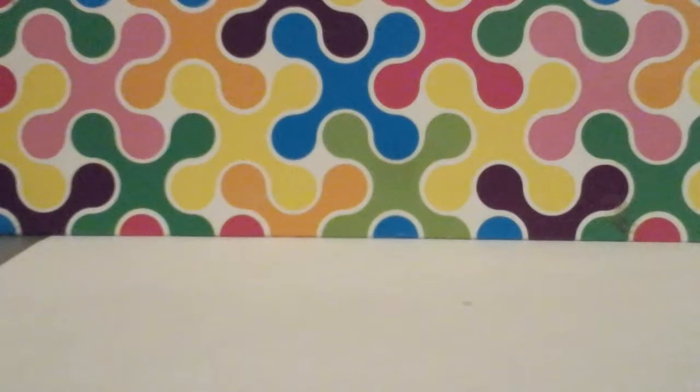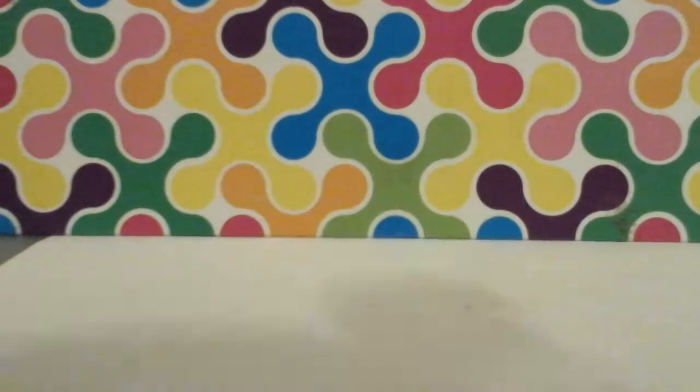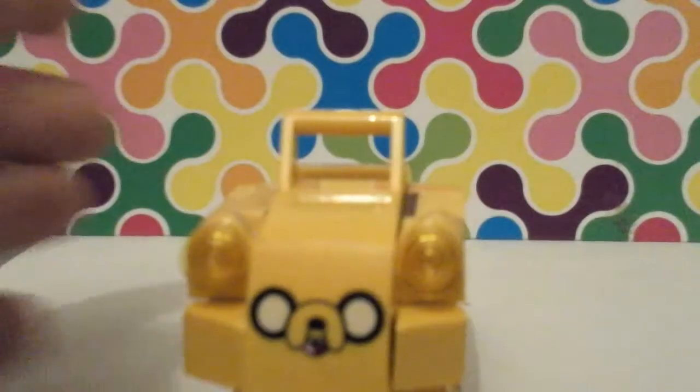He came with a level pack, so he came with two things. He came with the Ancient War Elephant — here it is. He also came with the Jake Car — there, Jake's car.